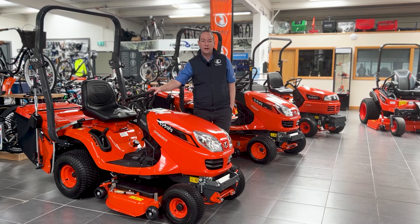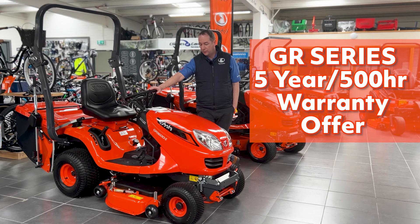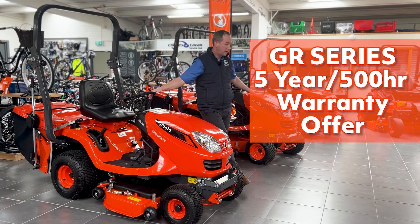Hi guys, Gavin here from Clarks of Cavan. I just wanted to give you an update on an announcement from Kubota with an offer they're supplying at the minute on both their GR ranges here.